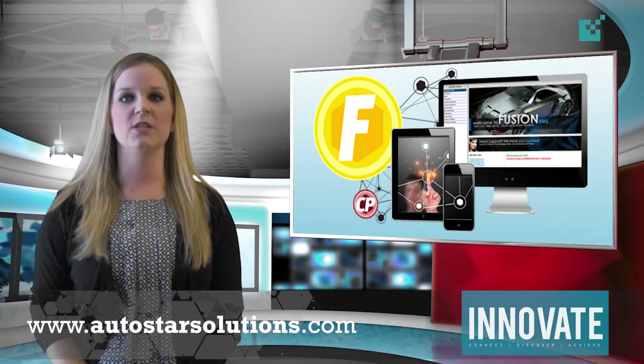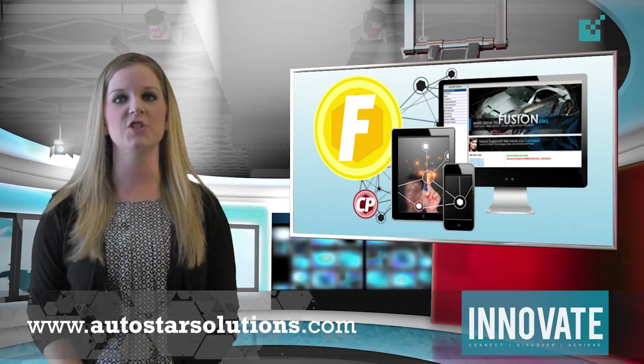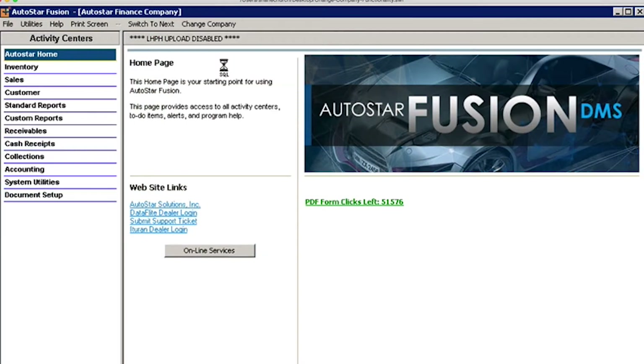Speaking of new technology, our development team here at Autostar has just recently added a convenient new feature to Autostar Fusion that allows you to easily switch between all of your related companies using only a few simple mouse clicks. This time-saving feature means that switching between different lots or between your dealership and finance company has never been easier.